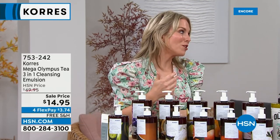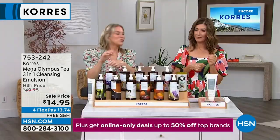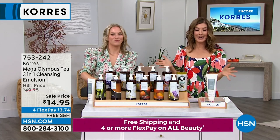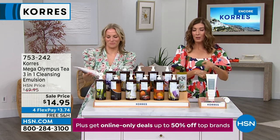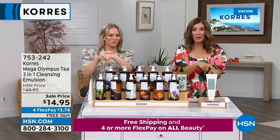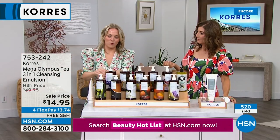Get more than one so you have one upstairs, downstairs, at the office, or in your gym bag. You always have 30 days to return anything at HSN. This cleanser is 13.5 total fluid ounces — the average size is one-third of this. Don't do the small size when you can do this for $14.95 — $50 worth of cleanser. Great for all skin types, all skin tones, all ages. Aging skin especially needs to clear out congestion from the pores.